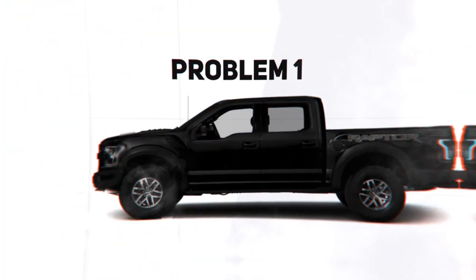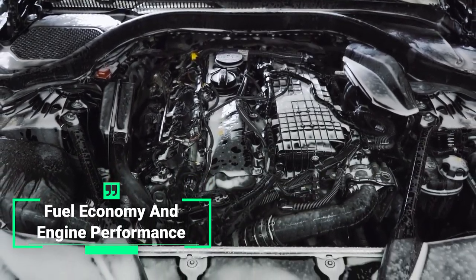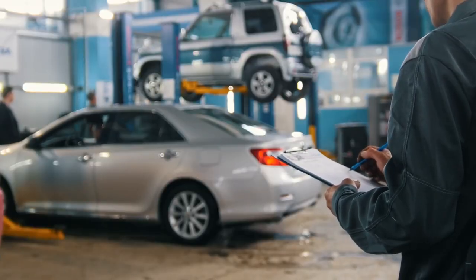First of all, driving without a catalytic converter can hurt your fuel economy and engine performance. Your car's engine is designed to work with a catalytic converter in place, so removing it can cause your engine to work harder, resulting in increased fuel consumption and decreased performance.